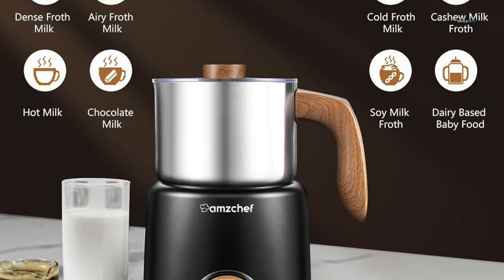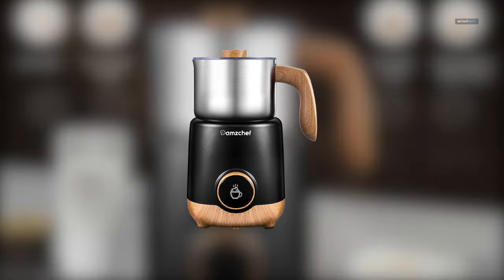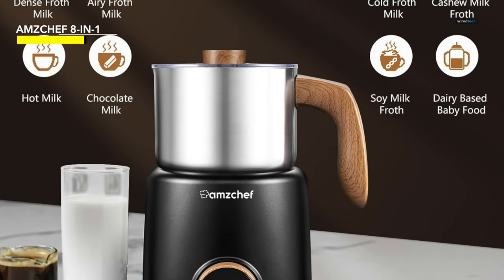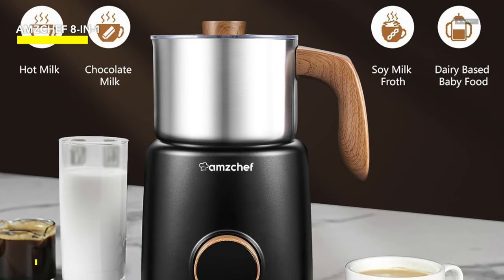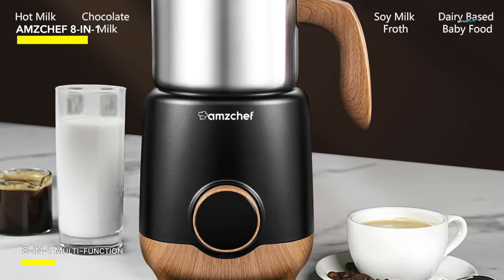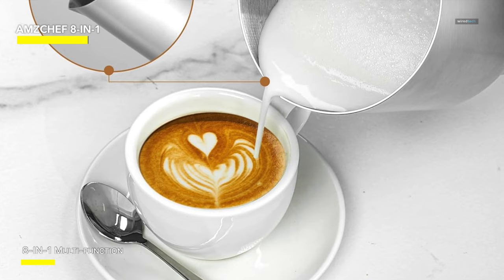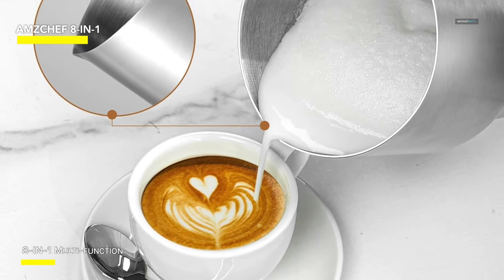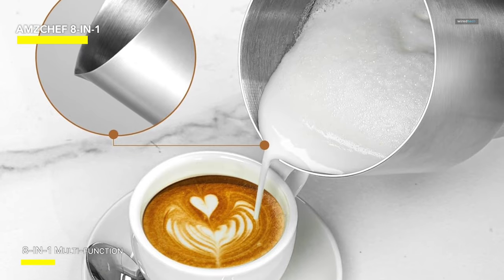AMZ Chef 8-in-1. The automatic milk frother, boasting radial magnetic drive technology, achieves rapid frothing. Its base, containing magnets, tightly drives the whisk to create smooth and delicate milk froth. This allows you to sit back and relax while the milk frother does the work, producing beautiful milk froth for your enjoyment.